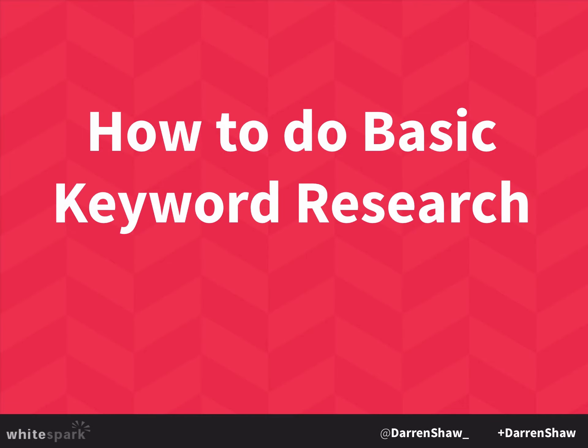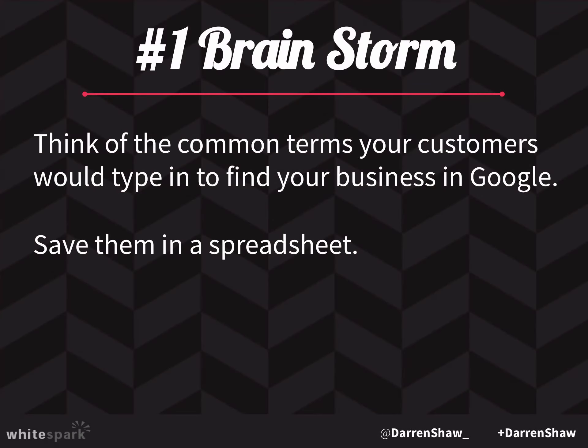The first step is to just brainstorm — what am I going to rank for? People are going to search for 'landscapers' or 'landscaping companies,' et cetera. So you want to make sure that you've brainstormed those keywords out and saved them in a spreadsheet.